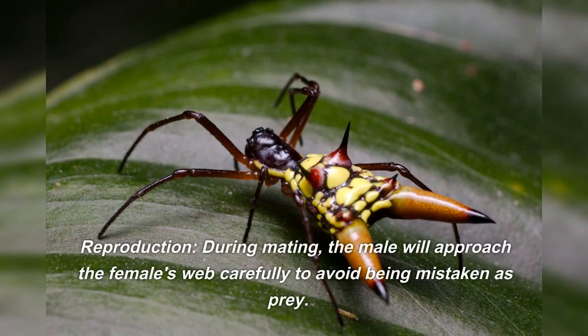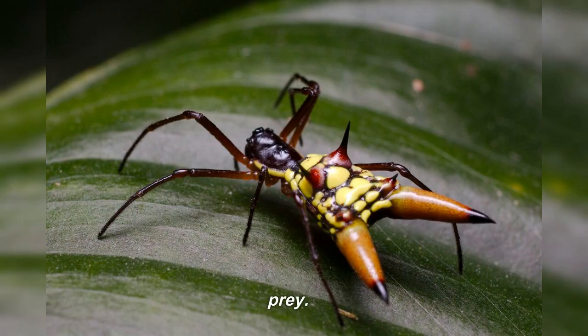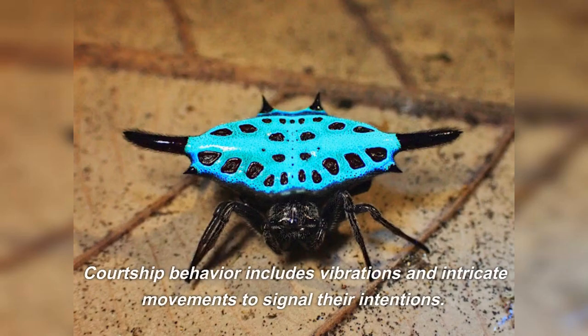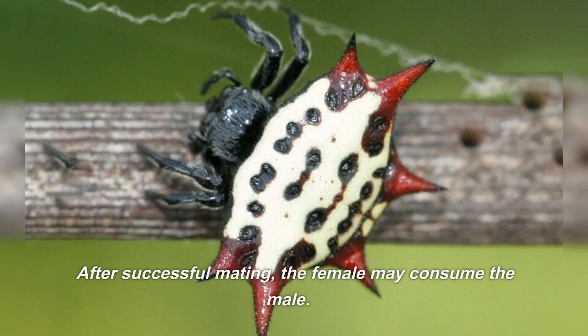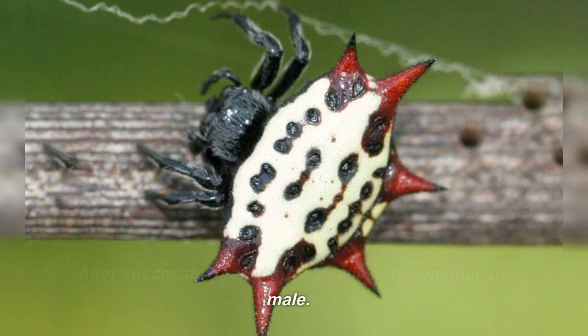Reproduction: during mating, the male will approach the female's web carefully to avoid being mistaken as prey. Courtship behavior includes vibrations and intricate movements to signal their intentions. After successful mating, the female may consume the male.